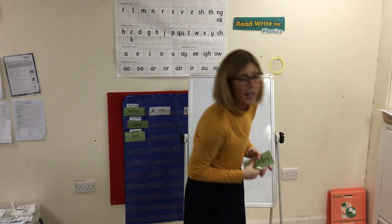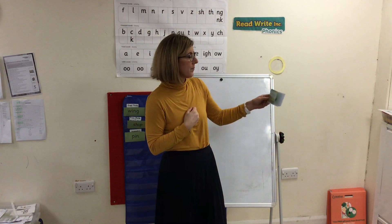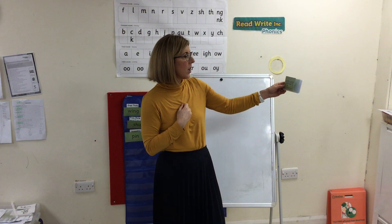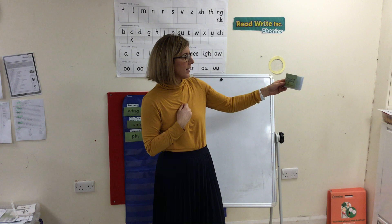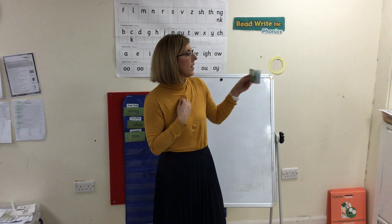Let's look at some words. Special friends, Fred talk, read the word. My turn. Special friends: qu. Special friends: air. S, Q, air — square.